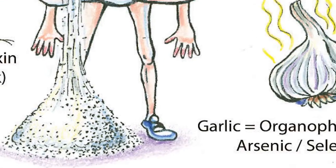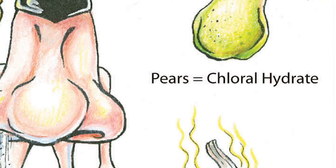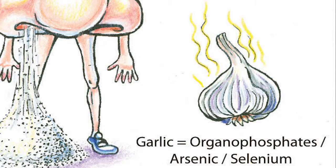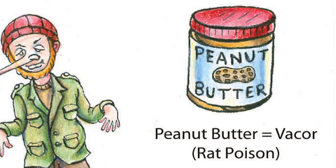It's reported that chloral hydrate smells like fresh pears. Certain organophosphates, arsenic, and selenium are reported to smell like garlic. There's a specific type of rat poison known as Vacor that has an odor very reminiscent of peanut butter.